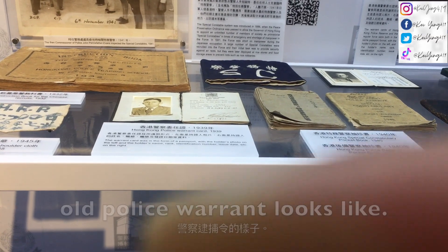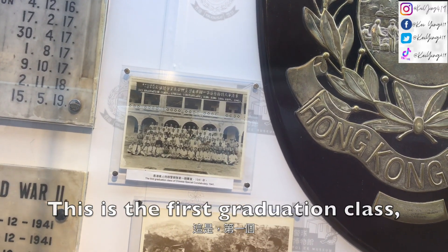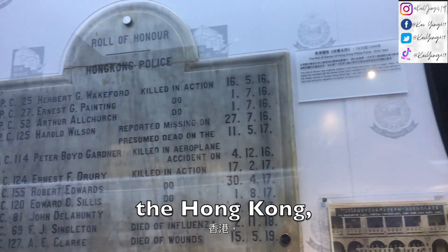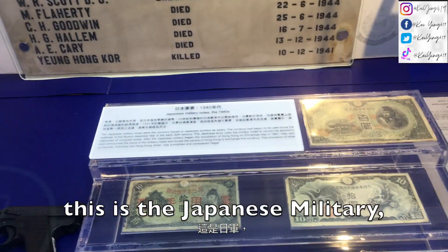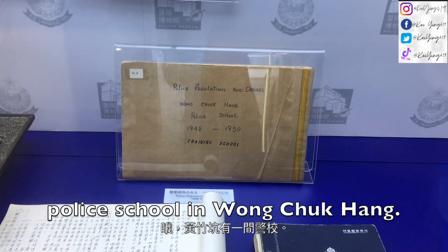This is what the old police warrant looked like. This is the first graduation class of the Chinese special constabulary. This is the Hong Kong police force memorial plaque. And this is the Japanese military memorial. There was a police school in Wung-Chuk.